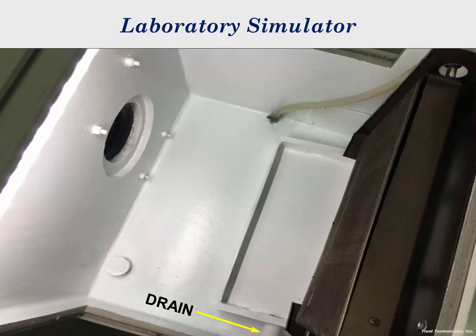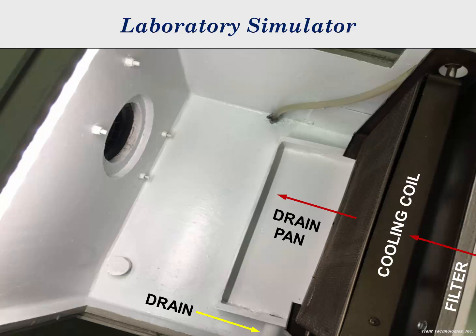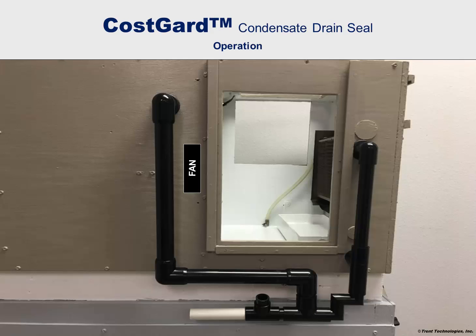Just as in a real system, air is drawn through the filter, the cooling coil, across the drain pan, and into the fan. The Cosgard condensate drain seal installed on this simulated air handler helps explain how the device functions. A small quantity of air is taken from the positive pressure side of the fan. A portion of this air is discharged through the condensate drain pipe to ensure that outside air and pollutants are not drawn into the system.